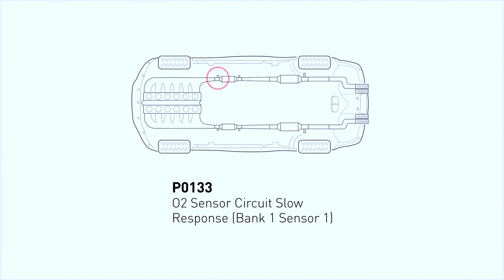A P0133 code means that there's some lag time between a change in load — as in pressing on the gas pedal — and when the signal is communicated to the PCM. This can be a problem, since the PCM needs to monitor air-fuel makeup in real time.